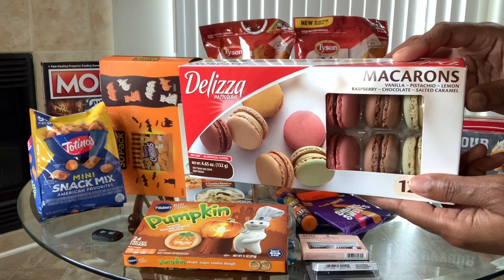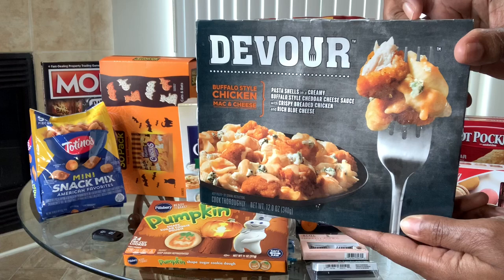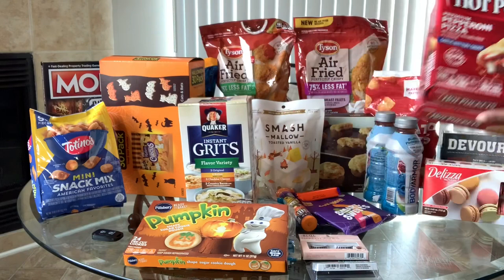First I'll start with the kids' stuff. I got my daughter some macaroons — she loves these, not just this brand but any macaroons. I also got her the Devour macaroni and cheese with the buffalo chicken in it. For both of my kids I got two packets of hot pockets. Those are really for them — I don't know the points for those.